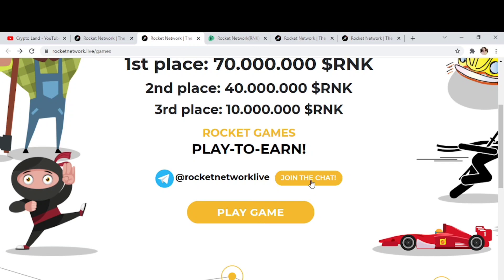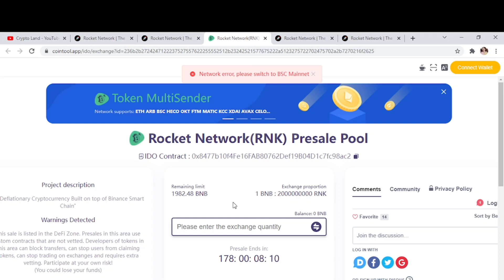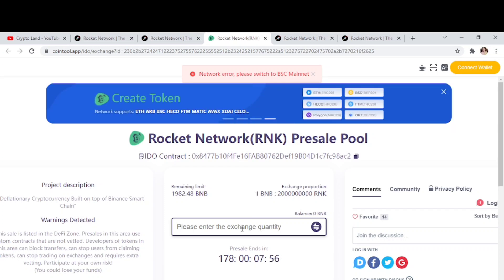Now we're on the presale page of Rocket Network token. Here you can find the contract address, the remaining limit of presale tokens, and project descriptions. You can exchange BNB for RNK tokens here — all you have to do is connect your wallet, enter the amount, and exchange BNB for RNK tokens.